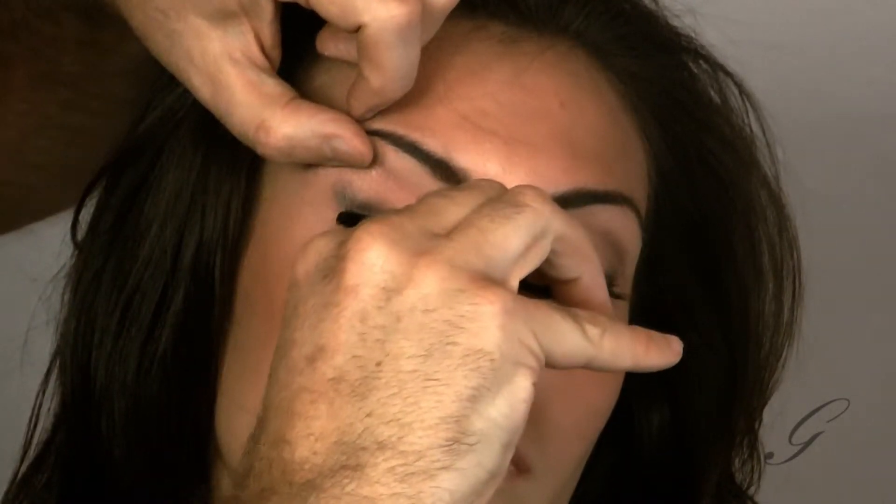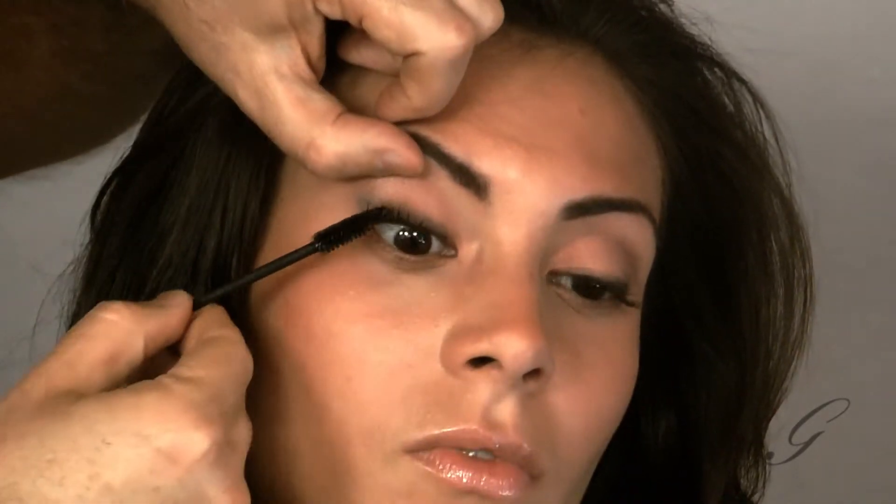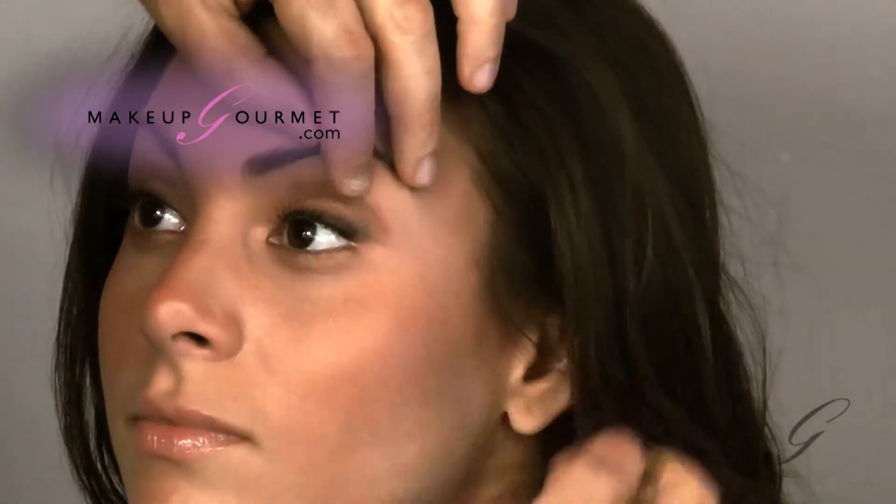Now, with this look, because the look is a little more sultry, I like the lashes to have a little bit of body. So I'm really going to add a little more mascara to the outer lash to give it a little bit more oomph. Turn towards me, please — I think this side needs a little bit more. Look down again.